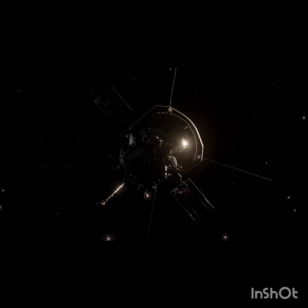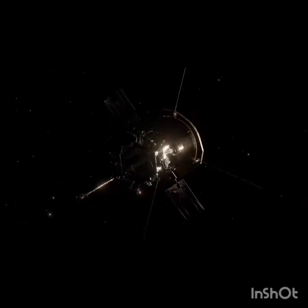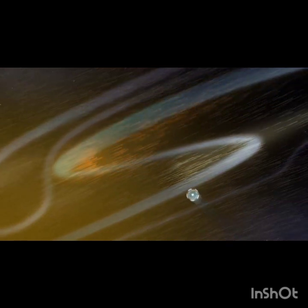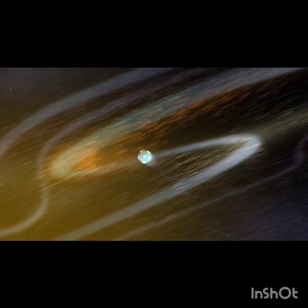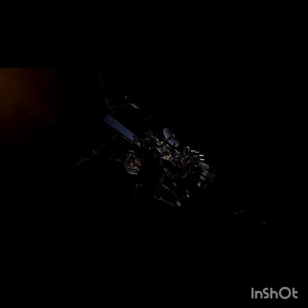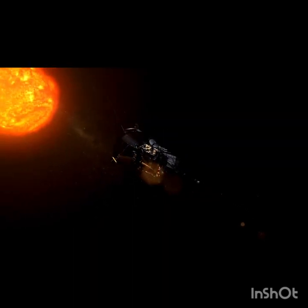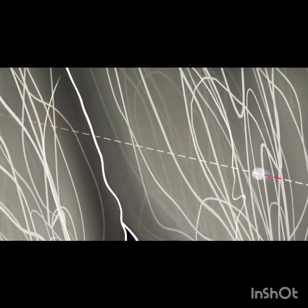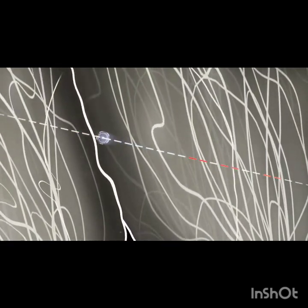Scientists are not sure why this happens, but as Parker gets closer, we're finding more clues. Before entering the corona, Parker had seen kinks in the solar wind where it would momentarily double back on itself. Scientists called these features switchbacks, but no one knew how or where they formed. In 2021, the spacecraft finally tracked switchbacks to one of their origins. As Parker got even closer to the sun, it detected bursts of switchbacks, and scientists traced these bursts all the way to the visible surface of the sun.